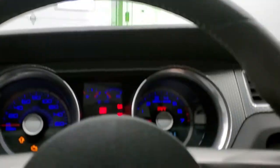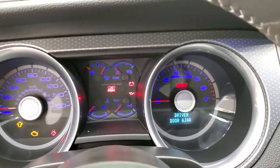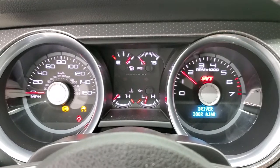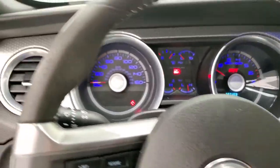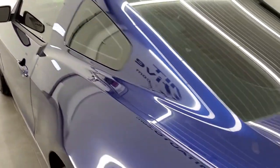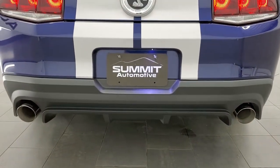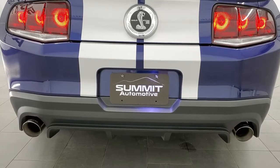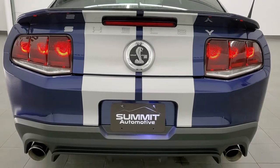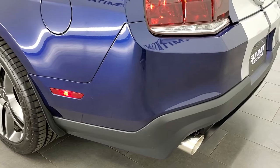We'll start it up, check out the exhaust, and then check out under the hood. It sounds really good, and then it does quiet down.